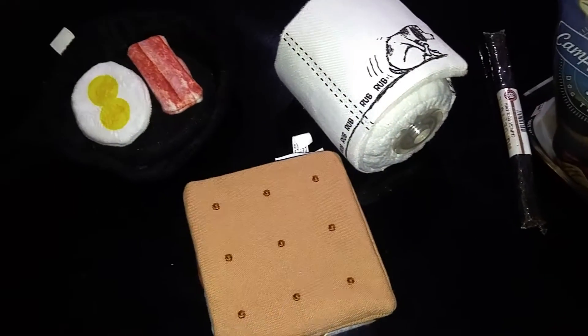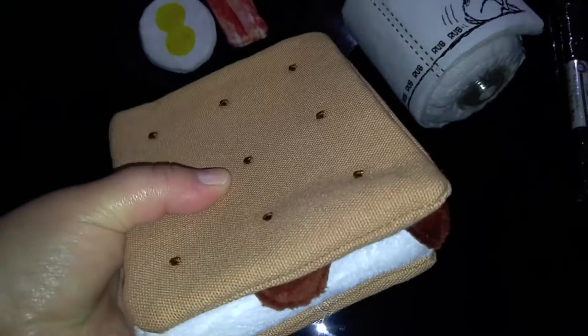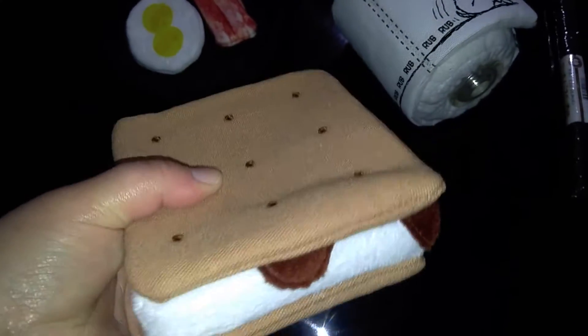I actually got some pretty cute toys this month. I wanted to show them to you. It's a s'more — marshmallow and chocolate — and the whole thing is a giant squeaker.